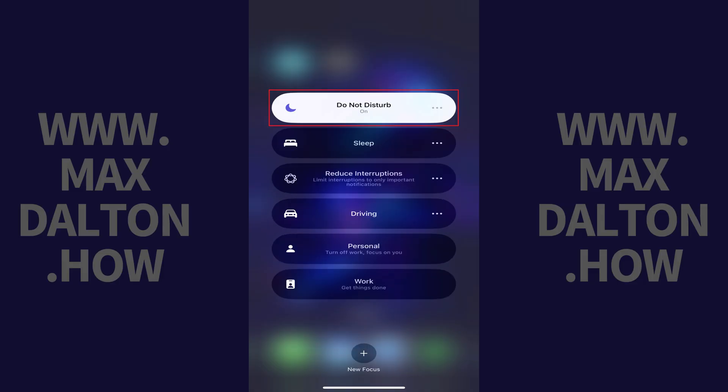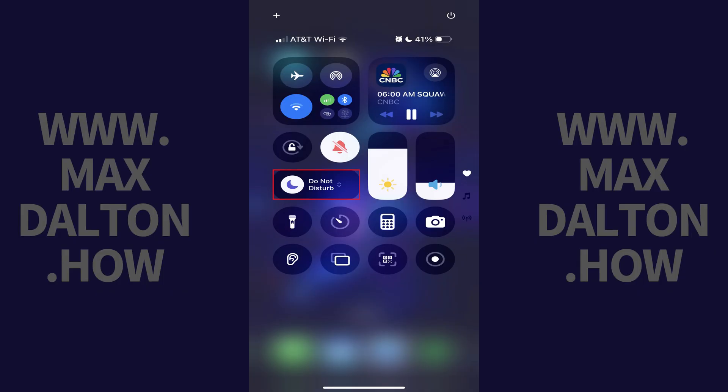Step 3. Tap the specific Do Not Disturb option you want to enable. Your music will no longer be interrupted by notifications on your iPhone or iPad.